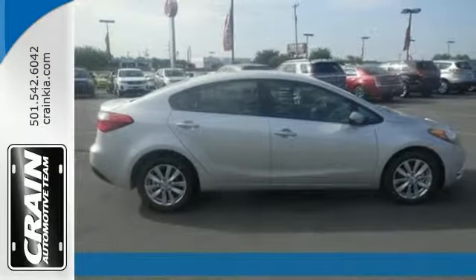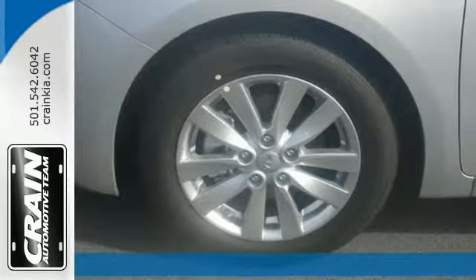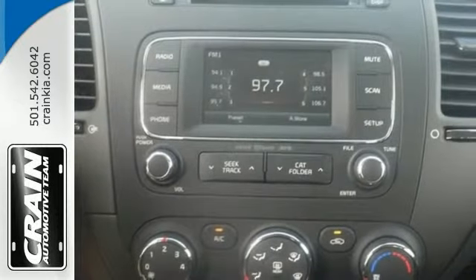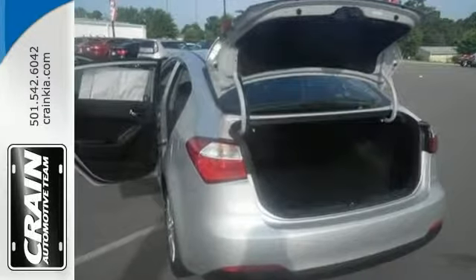This 2016 Kia Forte LX comes with a popular package and is just the vehicle you've been looking for — your dream car. This is about the time when you're saying it's too good to be true, and let us be the ones to tell you it is absolutely true. The sleek and sporty sedan looks great and has plenty of style and comfort to spare. Come and check it out today.